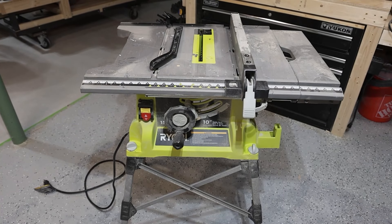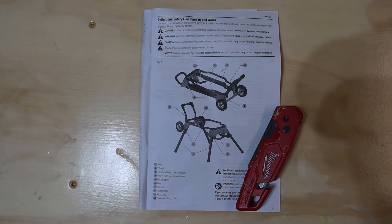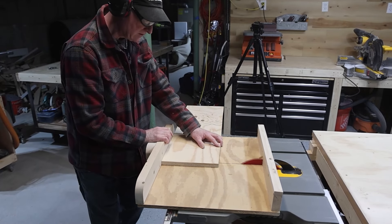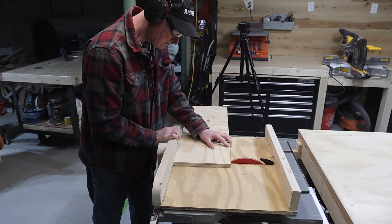Now, this is one of the best table saws we've ever used, and we are very familiar with quite a few. With that being said, nothing is perfect. As with most job site saws, the miter gauge is likely what you expect — it serves its purpose, but it's nothing fancy. We recommend building a cross-cut sled; it's safer and extremely accurate if built correctly.